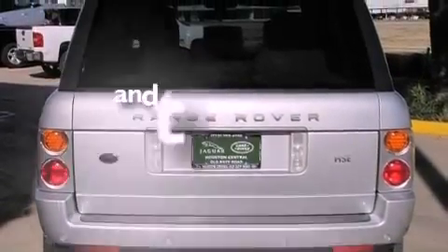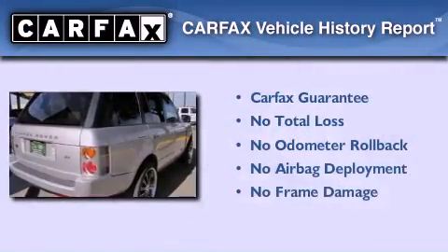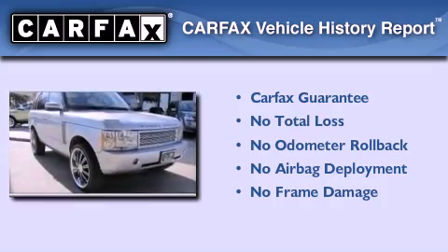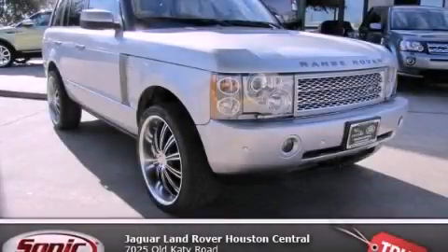This vehicle has less than 72,000 miles, and it qualifies for the Carfax buy-back guarantee. This automobile won't last long at this price — call and arrange a test drive now.